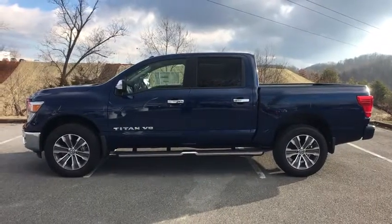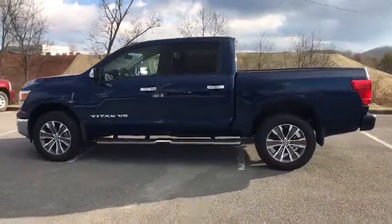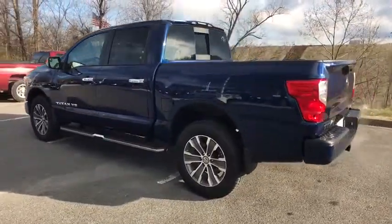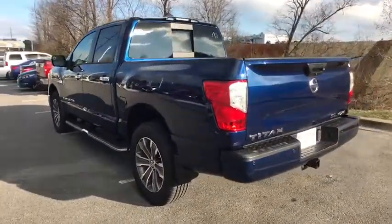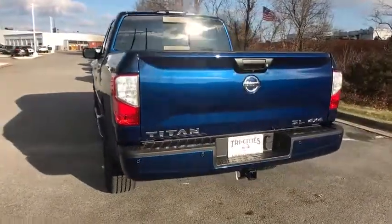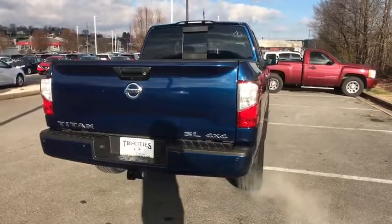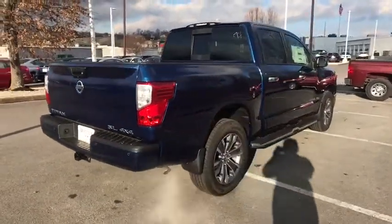The 2018 Nissan Titan. The Titan houses the Endurance V8 engine, the largest standard truck engine in its class. But the benefits don't stop there. The massive interior cabin boasts a fold-up rear bench seat and a flat loading floor. When it comes to power and comfort, the Titan can't be beat.